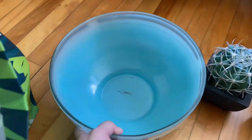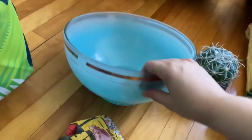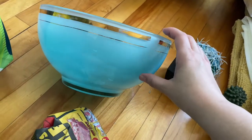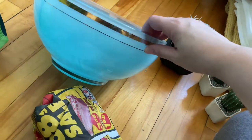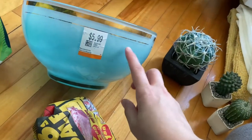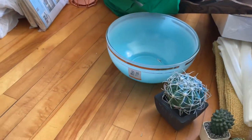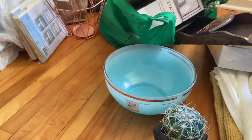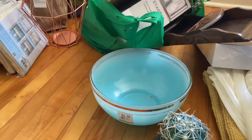I found this bowl which I'm really excited about — I don't usually find stuff like this very often. The gold is not in the greatest shape but I just love it; it screams MCM to me. This was six dollars — I was actually really surprised it was only six dollars, I expected it to be at least ten. I might use it on an entryway table.